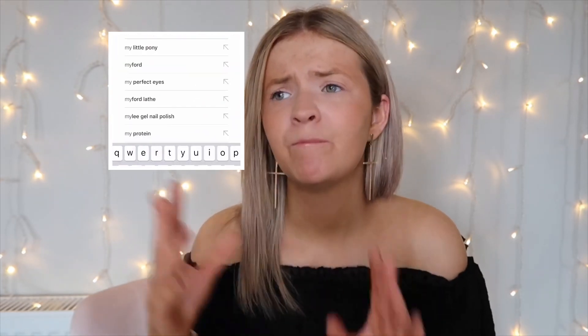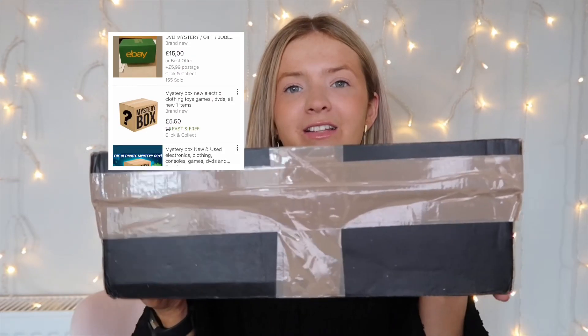So I went over to eBay, I typed in mystery box and loads came up. There are loads of mystery boxes, all different ranges — £50, £30, £20. Because it's a mystery box and I don't know what's in it, I didn't want to spend £50. So the one I got was £20, and here it is.